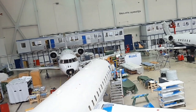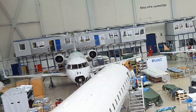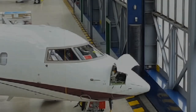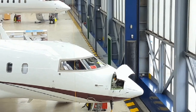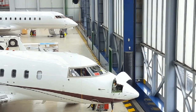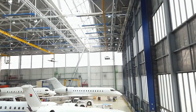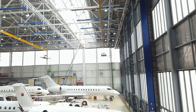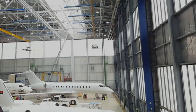Aircraft today all have GPS and most have Iridium sat phone terminals. When an aircraft goes for servicing or maintenance, both GPS and sat phone need to be tested. Until today, maintenance crews needed to remove the aircraft from the hangar to perform these tests, no matter what weather conditions outside were.